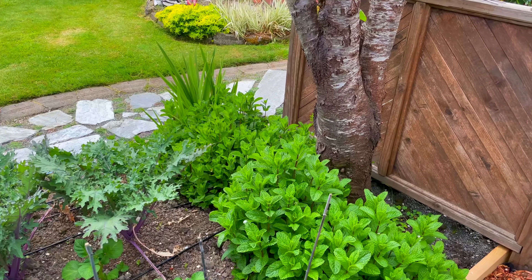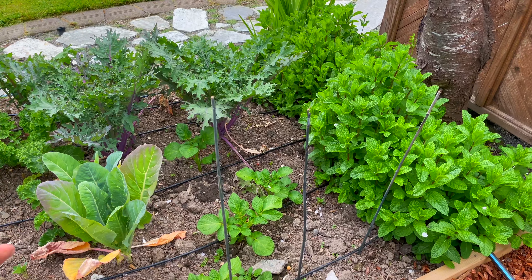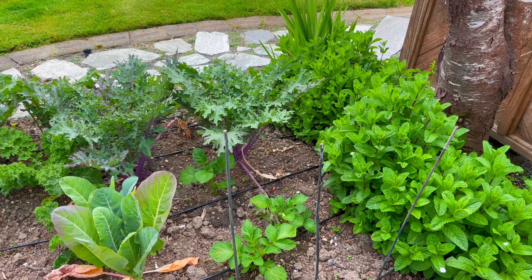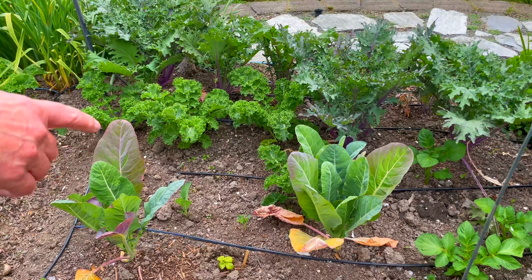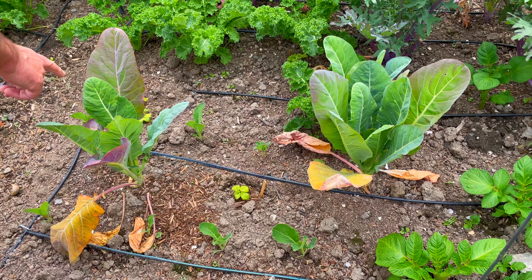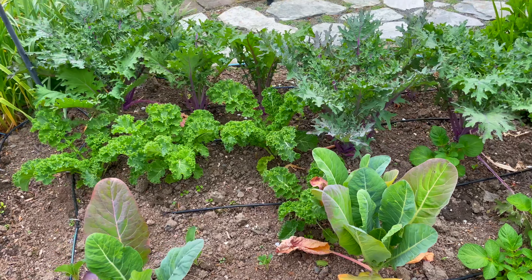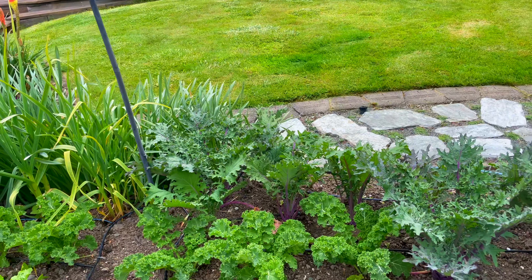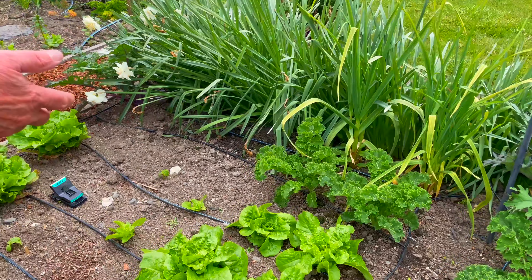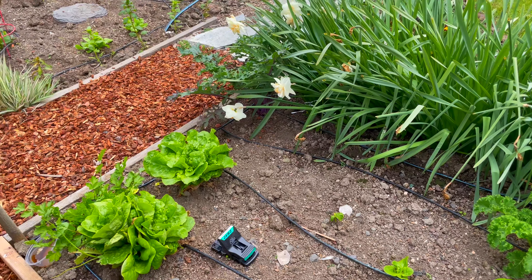There are some blue potatoes and some Yukons in there. These are cauliflowers and I put some summer squash in here, but it's turning yellow so we'll see what happens. And of course here's our abundance of kale continuing.